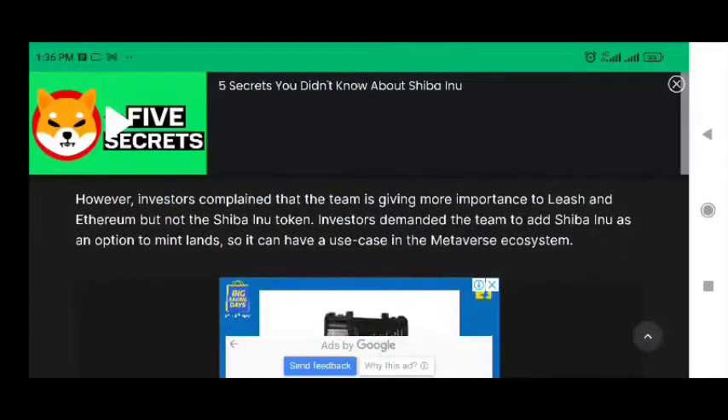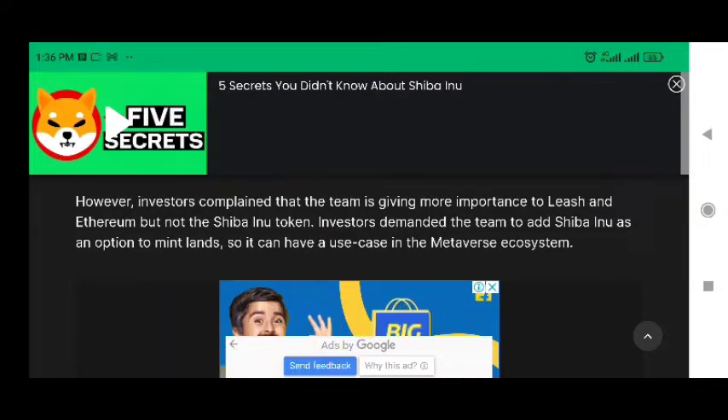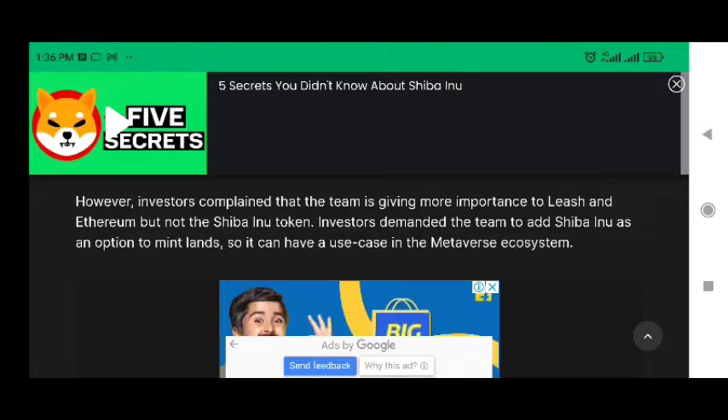However, investors complained that the team is giving more importance to LEASH and Ethereum but not the Shiba Inu token. Investors demanded the team add Shiba Inu as an option to mint LANs, so it can have a use case in the MetaVerse ecosystem.